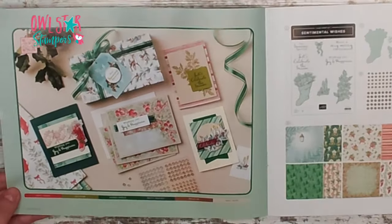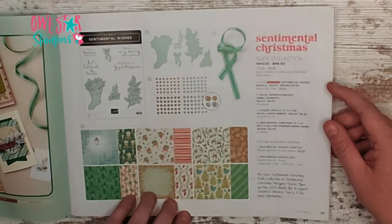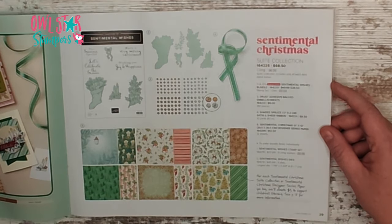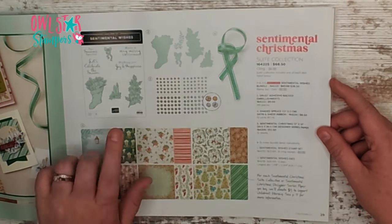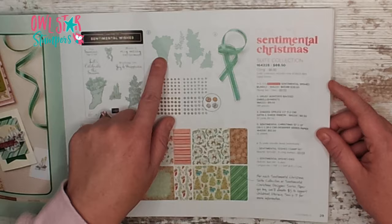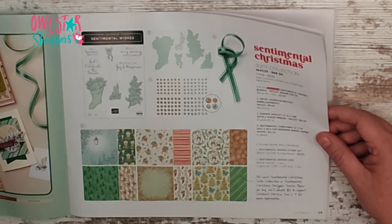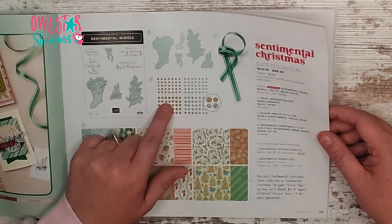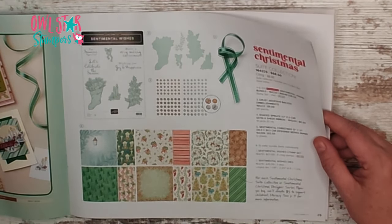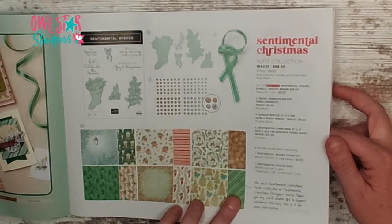Over on pages twenty-eight and twenty-nine we have the Sentimental Christmas suite — this is the same paper that Stampin' Up! is donating for as featured at the front of the book. You can get the whole suite for $68.50, which comes with a stamp set, dies, embellishments, ribbon, and paper. It has drusy adhesive-back embellishments — the sparkliest embellishments I think I've ever seen. The shaded spruce satin and sheer ribbon is very nice, and then the very traditional Christmas 12x12 paper.